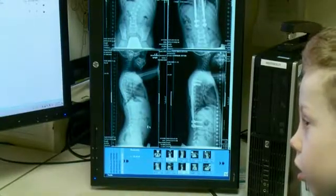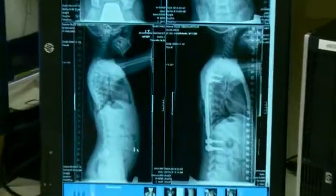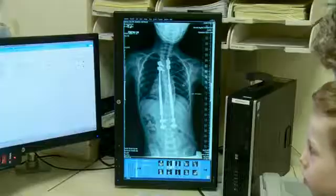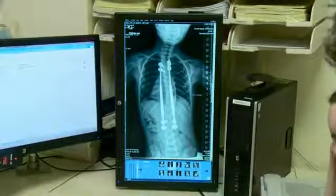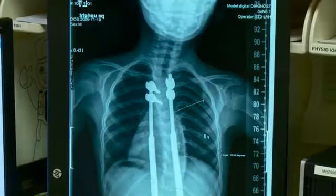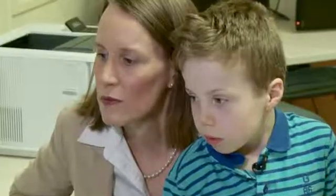As Simon grows, his rods will need to be extended. To know when to do that, and by how much, he'll need several x-rays so his doctors can see what's going on inside his body. We'll be following him until he's fully grown, so he'll need x-rays frequently for the rest of his growing life. He's already had over 100. But with that many check-ups, there is a concern — with each x-ray comes a dose of radiation.